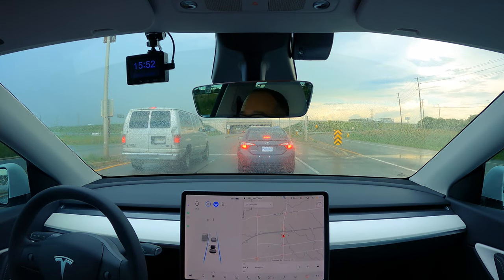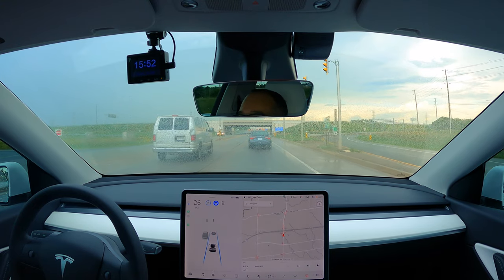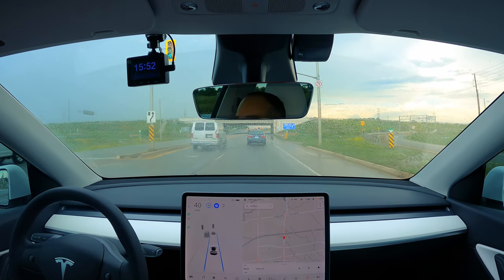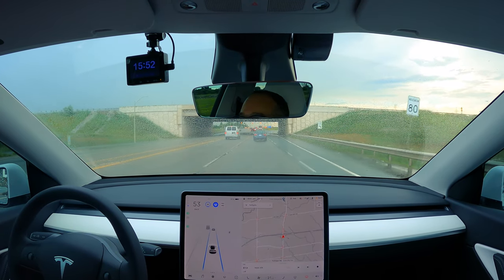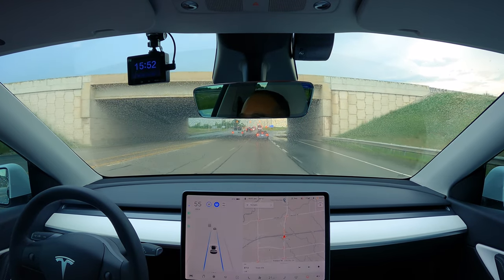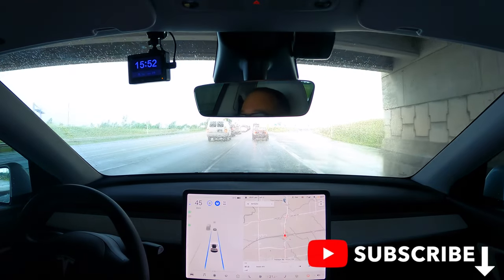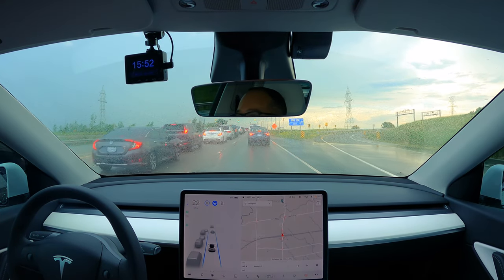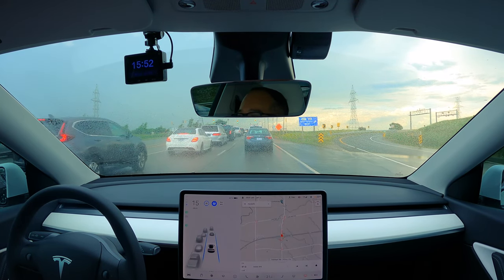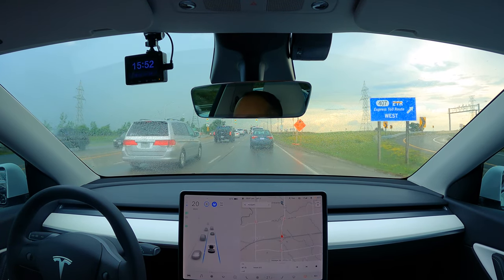We have auto wipers on. The windshield looks pretty wet but the wipers haven't come on yet. Autopilot doesn't need the wipers to clean the window to function. Let's see how long we can go before the wipers activate, because it's not raining but the roads are wet. There's spray coming off the cars in front of us, and as the light goes green we're going to get some serious spray.